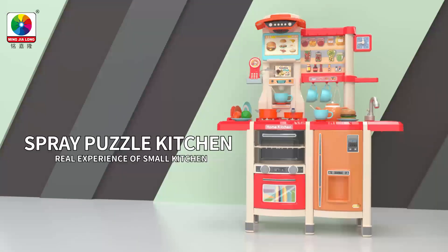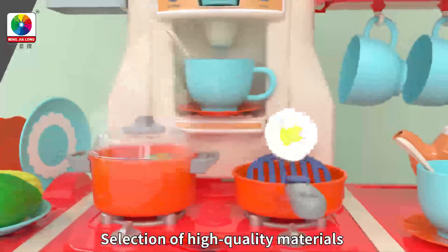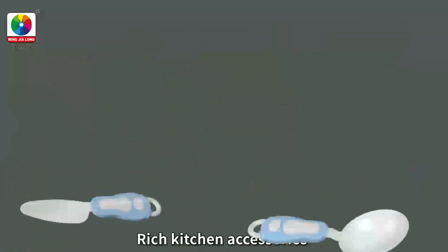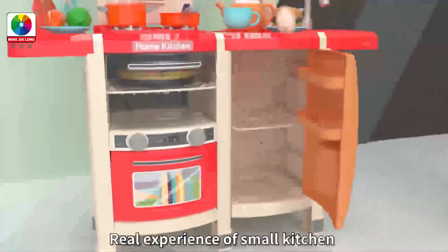Sparing Intangible Kitchen with High Coated Table Top and High Coated Material. Rich Kitchen Accessories, colorful goods are available in all varieties. Little Kitchen with Real Experience.